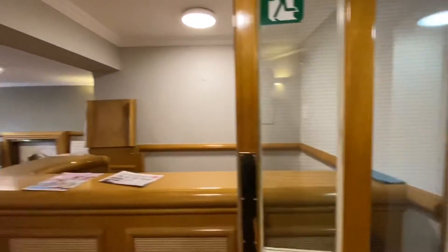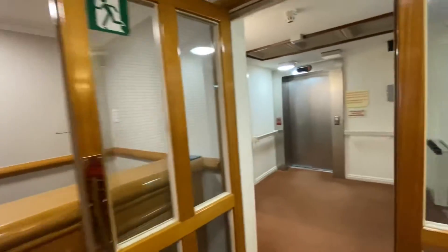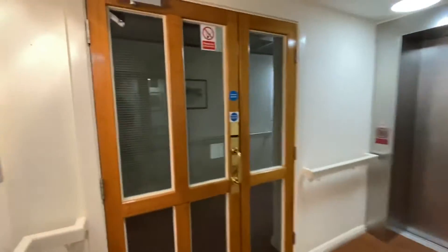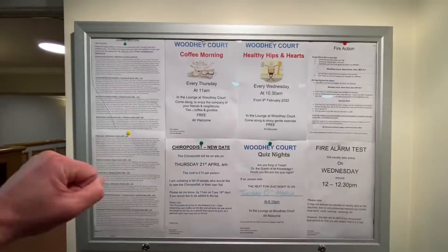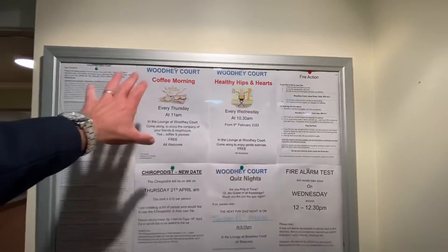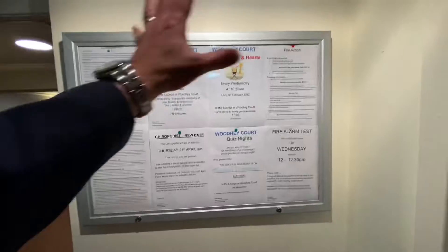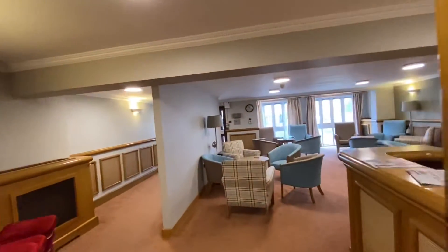There is a laundry room on the first floor, which you can see in the pictures on the adverts. There is also a community board here for the residents — they do things like quiz nights, keep fit, coffee mornings, and loads of different activities on here for the residents of this development.